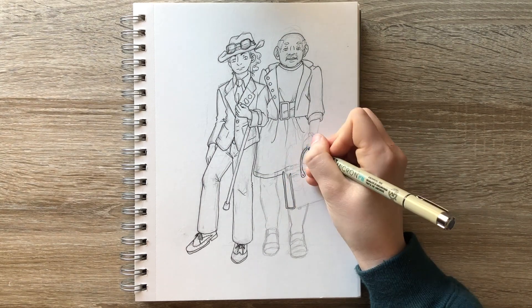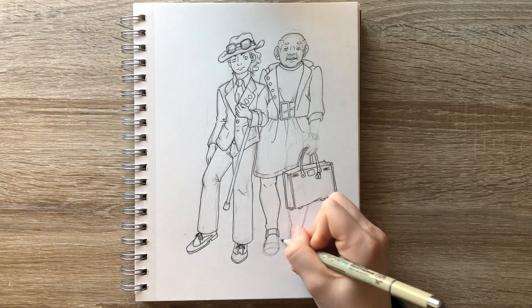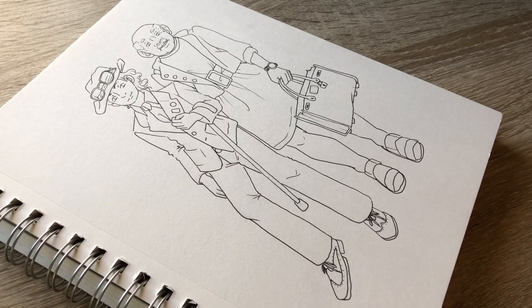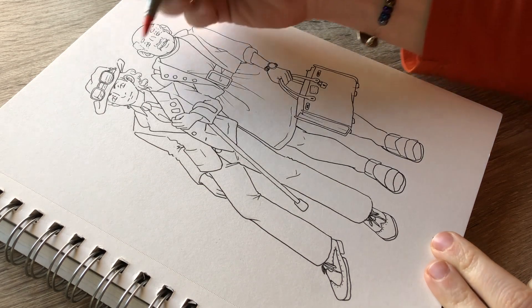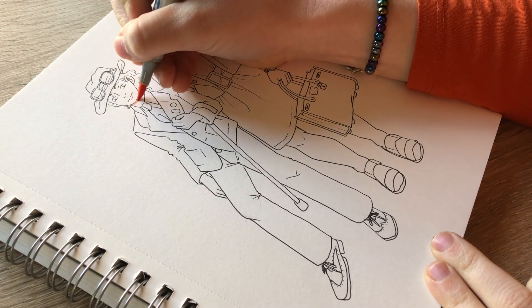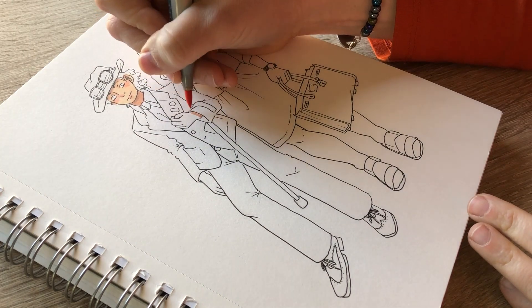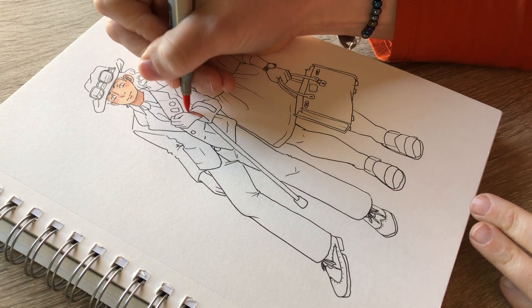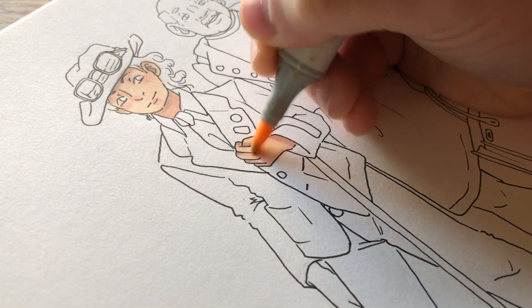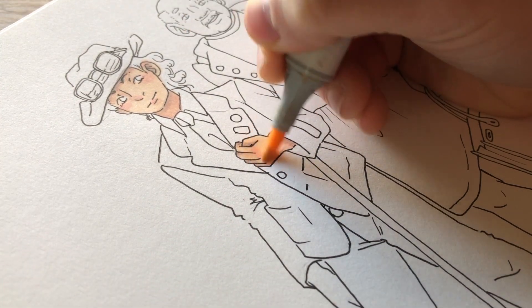I also had a hard time deciding what to do with accessories. I couldn't decide if I wanted to keep the man with his glasses and hat on, since I had no reference for his hair or his eyes. But I decided against that and just kind of made it up — drawing what I assume he looks like underneath the hat and glasses.